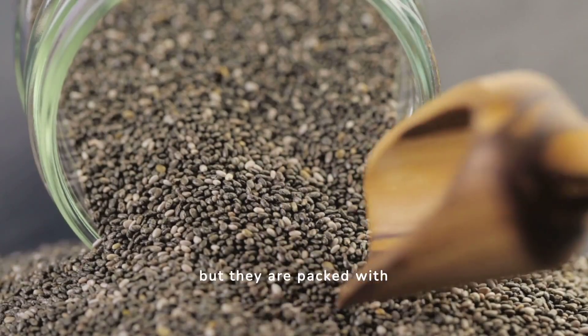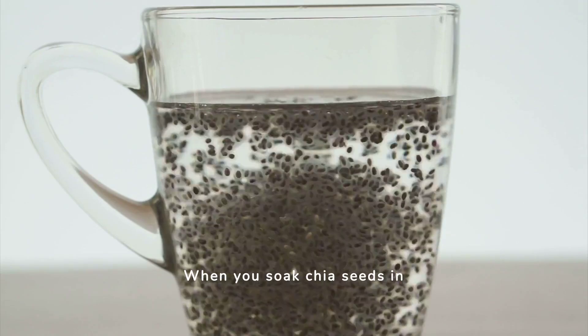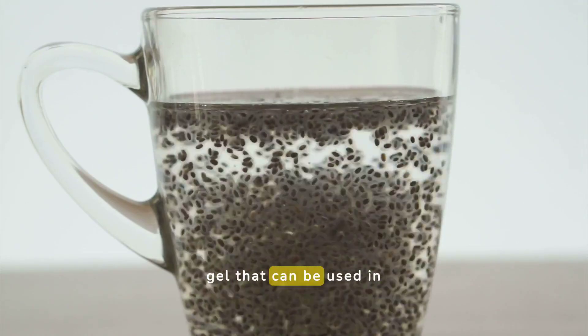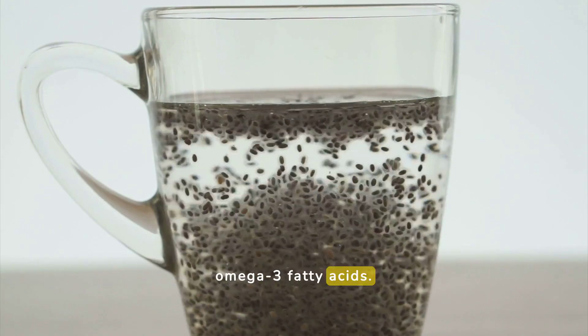Chia seeds may be tiny, but they are packed with nutrients, including protein. When you soak chia seeds in water or milk, they form a gel that can be used in puddings or smoothies. They also have a good amount of omega-3 fatty acids.